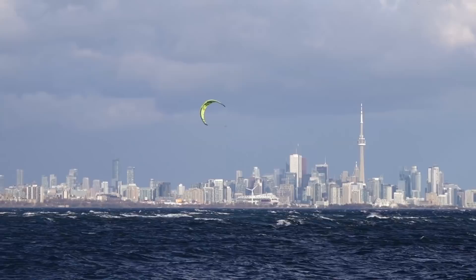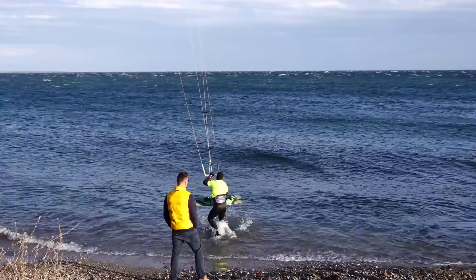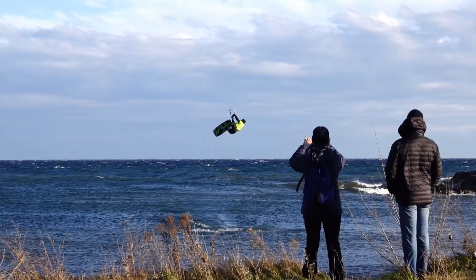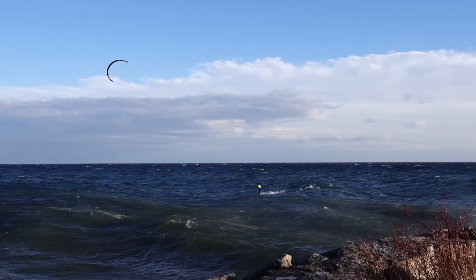After the initial squalls, the wind seemed to steady itself as our friend went out on his 5m kite. This calmness was short-lived however. Here's raw footage followed by the rider's summary of what happened.